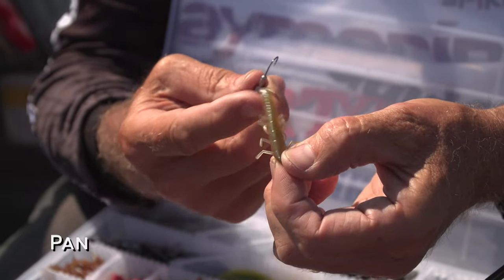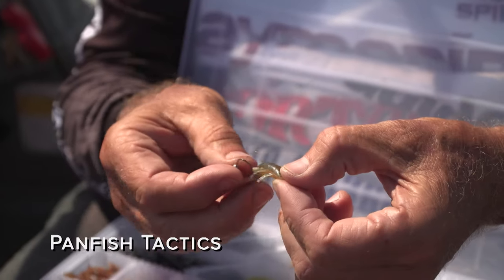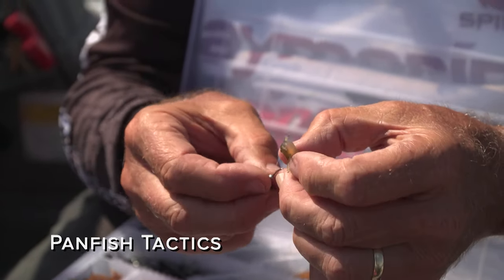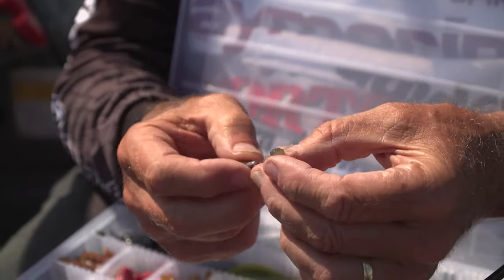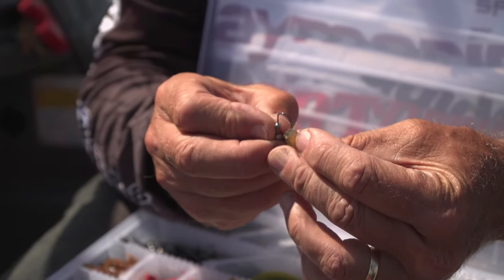Most panfish eat a lot of crustaceans and invertebrates, so they're eating small food found in shallower water — it could be crayfish, leeches, or flying insects in their aquatic stage. For that reason, we downsize all of the lures that we use. Most panfish fishermen will use live bait — minnows or worms. But I like to use artificials with small jig heads and ultralight rods, and have a blast.